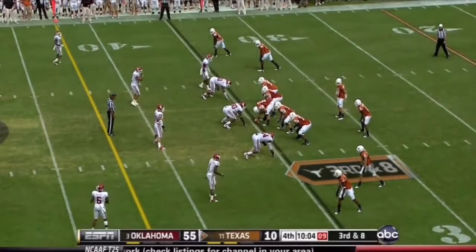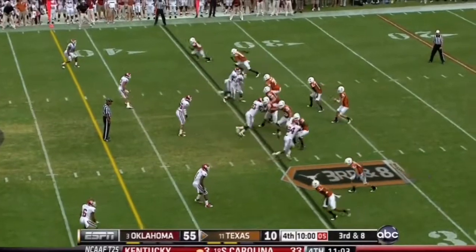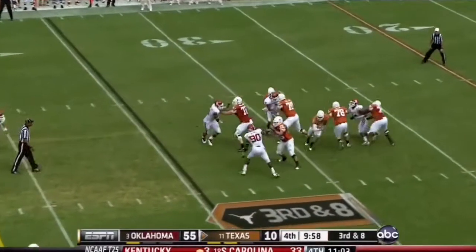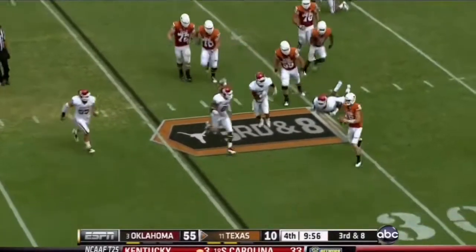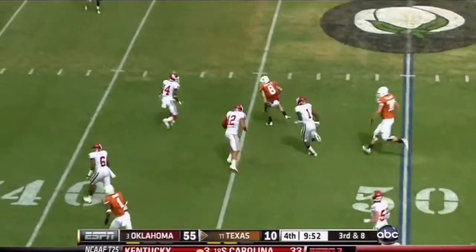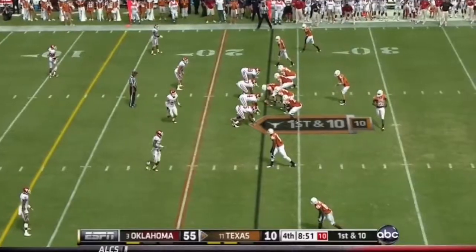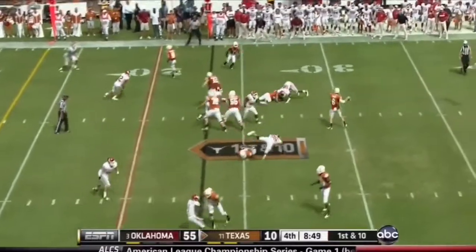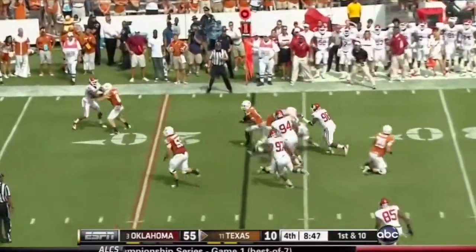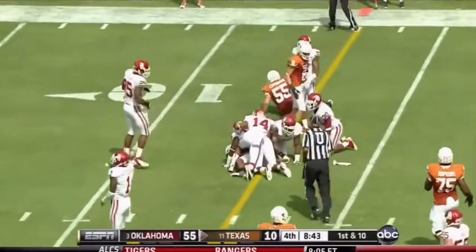They're saying take a look at this Alabama-caliber defense. McCoy on third down — slips free, on the move, and finds Shipley on a scramble play, Shipley to the 40 — and it's a foul. Goes in underneath — and that's Mark Davis for the first down.